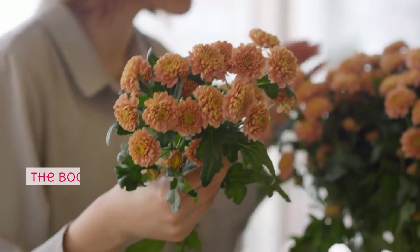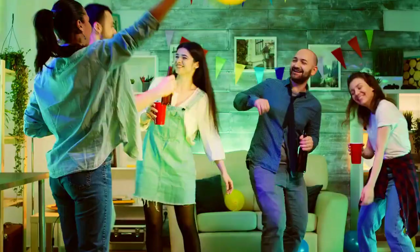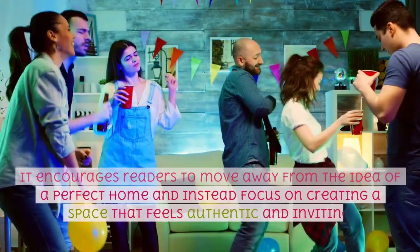The book begins by emphasizing the importance of embracing imperfections and personal style when decorating a home. It encourages readers to move away from the idea of a perfect home and instead focus on creating a space that feels authentic and inviting.